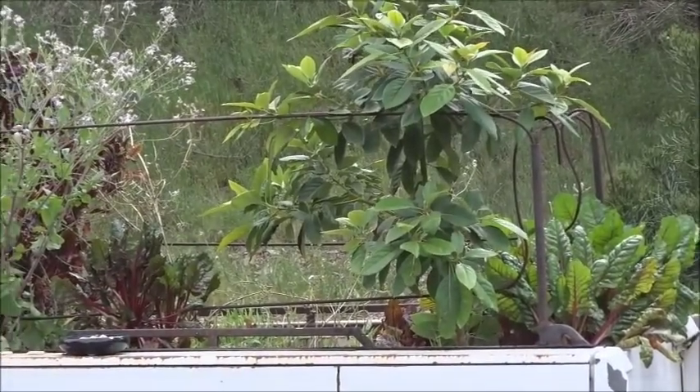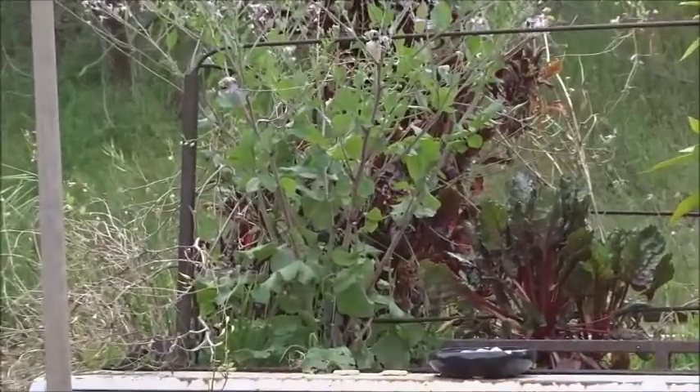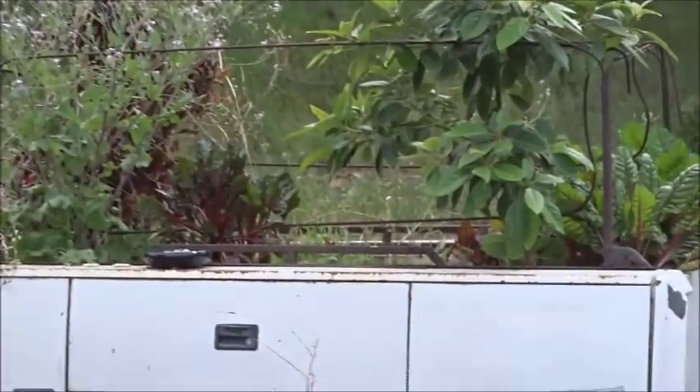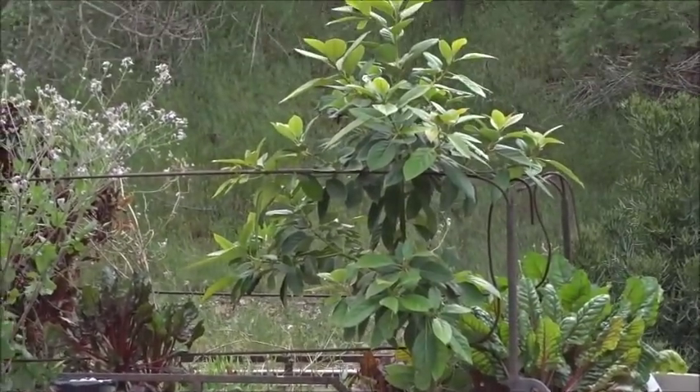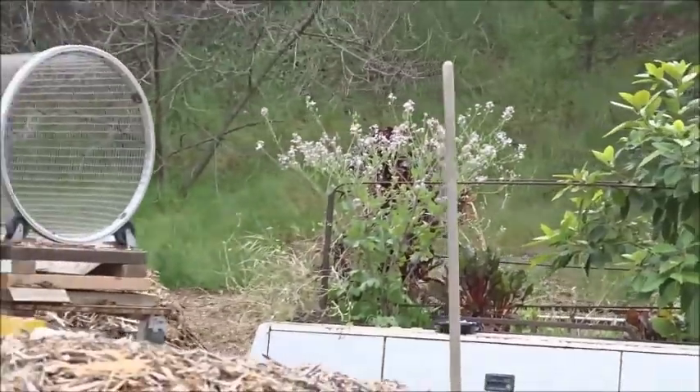There are two types of Swiss chard — you can probably see it's really, really red on one side and then on the other side it's got the red vein. That's just the way it grew. And then I've got some radish seeds in there that have gone to seed, so I'm going to pick those seeds.